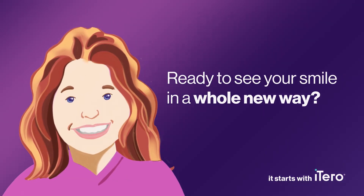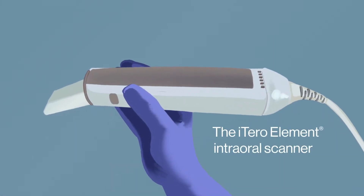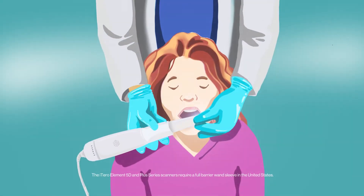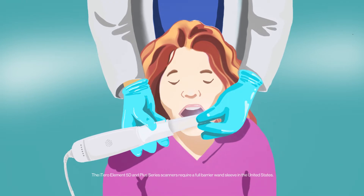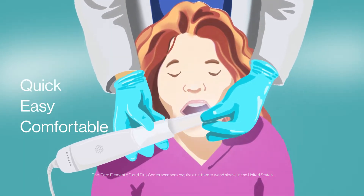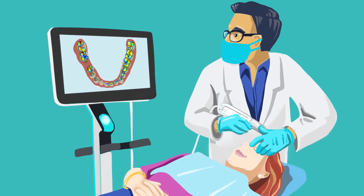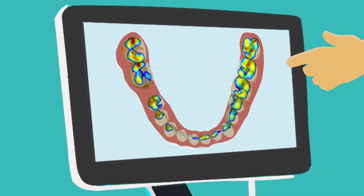Ready to see your smile in a whole new way? We are excited about our new technology that can show you a complete picture of your mouth with the wave of a wand. It's quick, easy, and comfortable. Our digital scanner helps us quickly identify and show you the condition of your oral health.